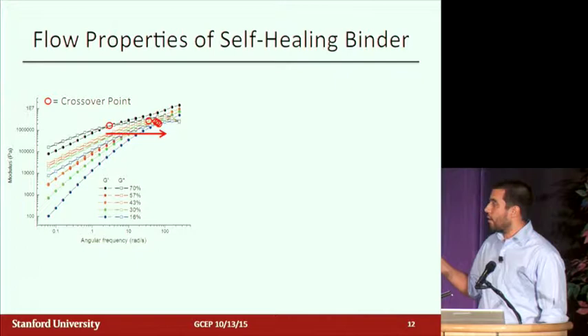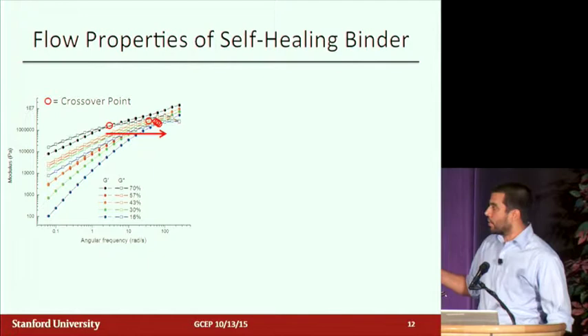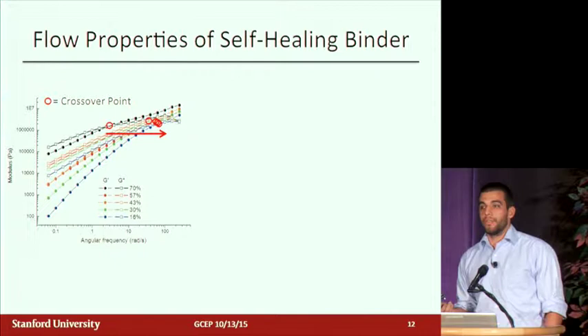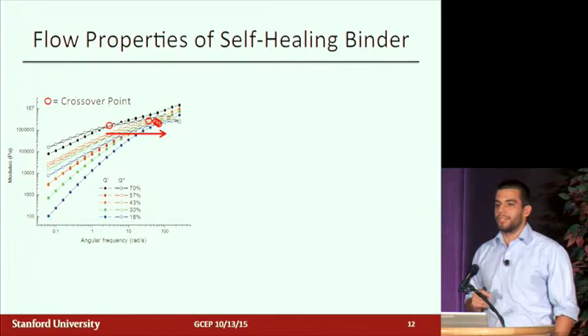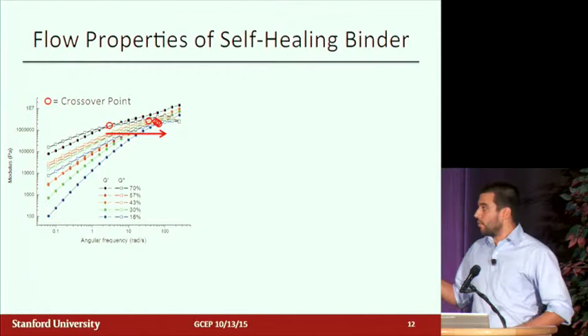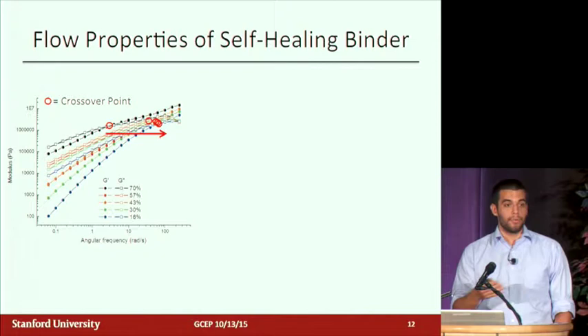Here we're looking at a frequency sweep on a rheometer — two parallel plates oscillated at low strain while changing frequency. At low frequencies, you probe more liquid-like characteristics; at high frequencies, more elastic solid-like characteristics. The closed circles are the storage modulus, representing the solid-like properties, and the open circles are the loss modulus, representing the liquid-like part. Where they cross over is where the material transitions from liquid-like to solid-like behavior. From those crossover times, we can calculate a relaxation time — a characteristic time at which the material behaves more like a liquid or more like a solid — to quantify and compare the different binders.